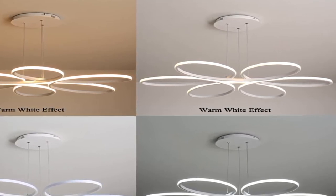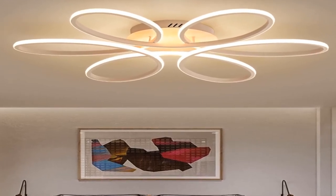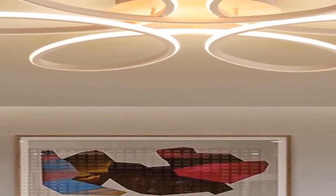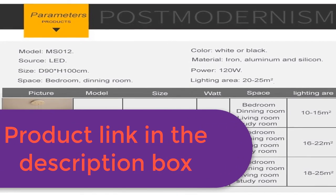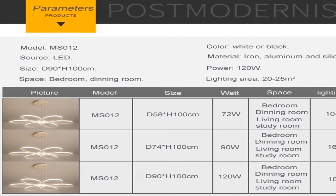Cool white single color by wall switch, no remote control. Warm white single color by wall switch, no remote control. Body color: white, black, and coffee. Light source included: yes. This ceiling lamp includes both ceiling lamp and pendant lamp. The pendant wire is adjustable; pendant line length is 100 centimeters. If you need another size, please leave a message. For more information, product link in the description box.